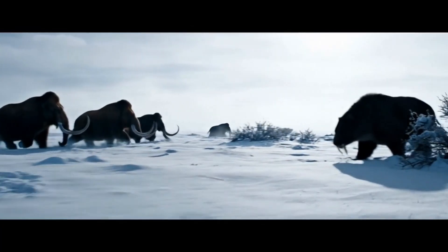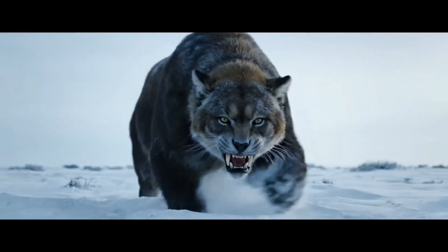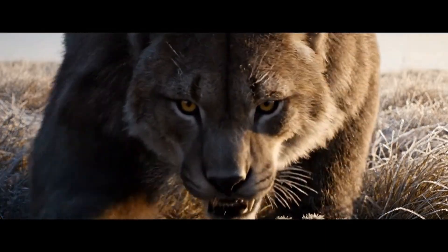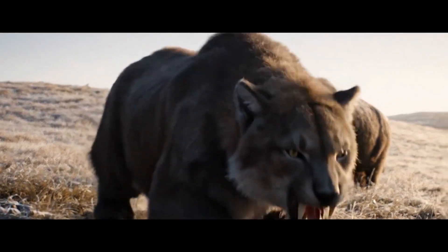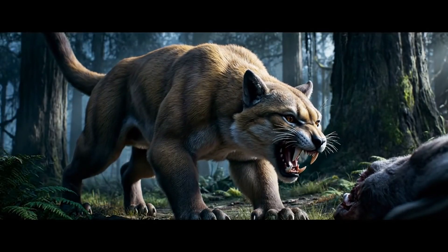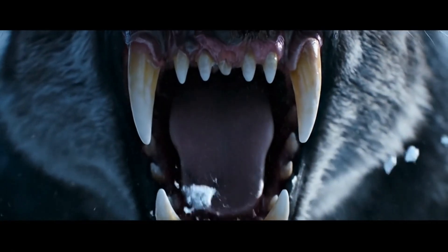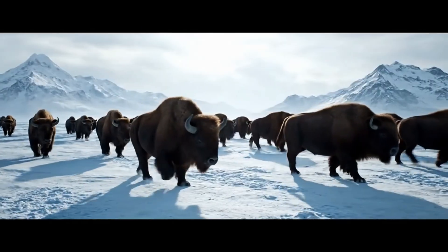But mammoths weren't alone. Stalking the icy plains was one of history's most feared predators: the saber-toothed cat, Smilodon. With a powerful, bear-like build, Smilodon was an ambush hunter — not built for the chase, but for the kill. Its iconic seven-inch canines weren't for slicing, but for a swift, deep, and deadly bite straight to the throat of its prey. A specialized killing machine built to bring down giants.